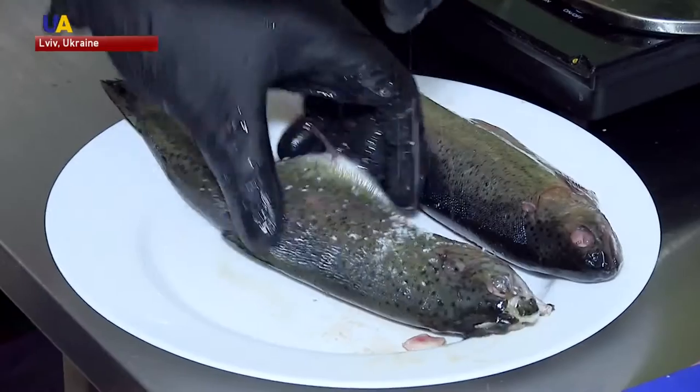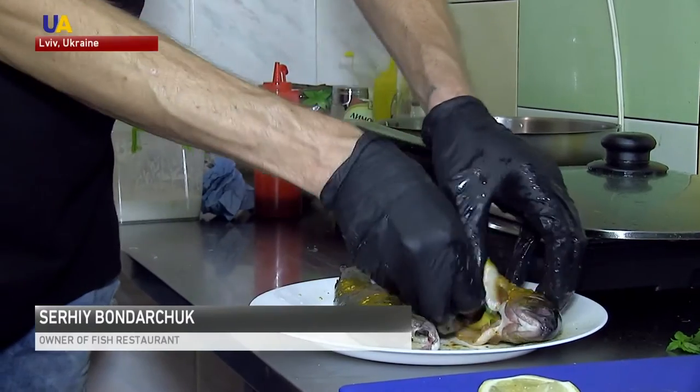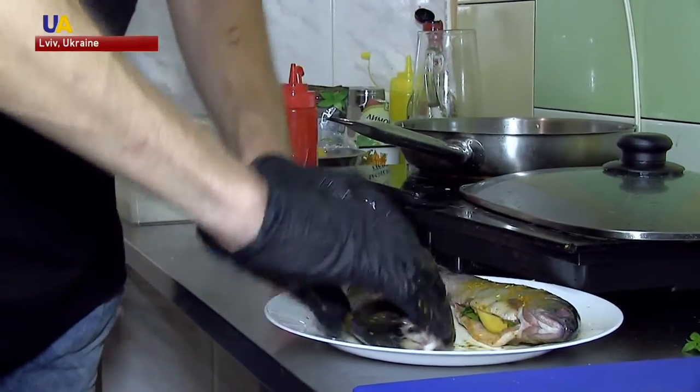Serhi is showing us how to pickle trout, his speciality. We put greens and a piece of lemon inside the trout. This will make the fish succulent. It will taste better.